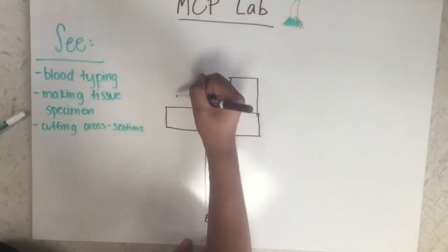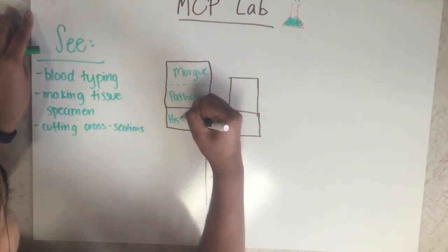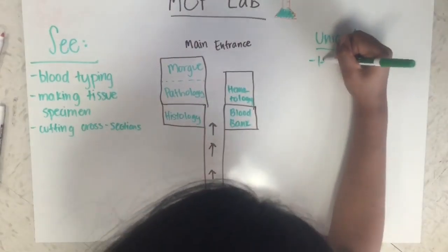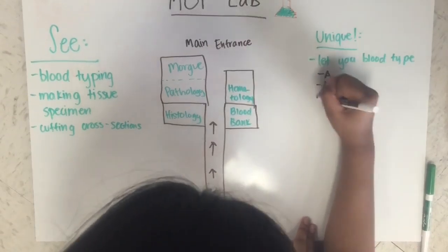To get there you'll need to walk down a long hallway and you'll come to the lab on the right and left side, but I would recommend asking a receptionist where it is. The hematology and blood bank are on the right side of the hallway, but the morgue, pathology, and histology are on the left side. The main entrance is on the other side, but you'll enter through the ER.